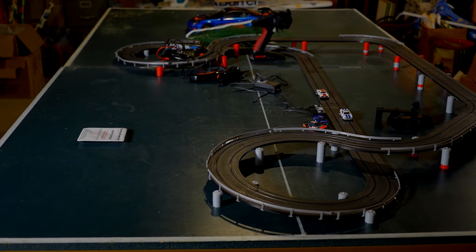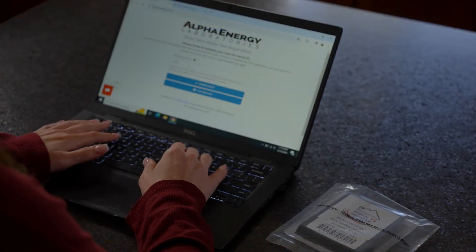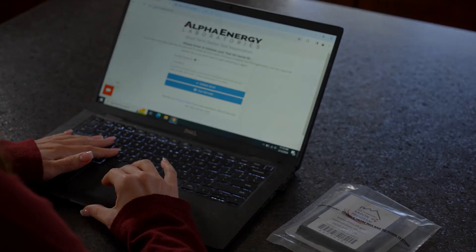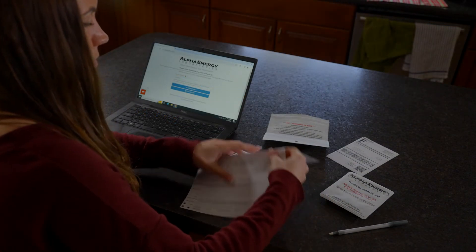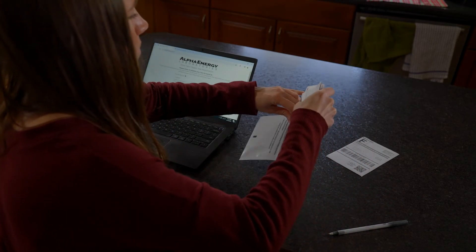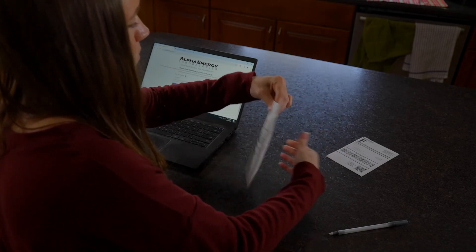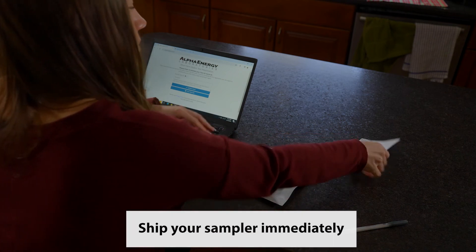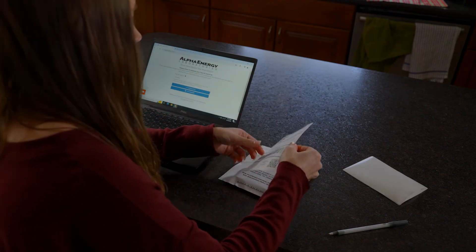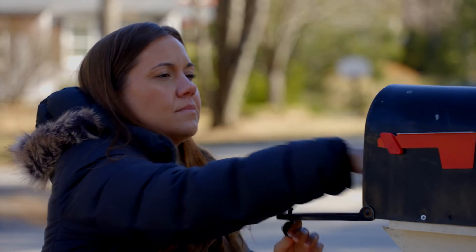Stop the test by placing it in the return mailer. Record the stop time and date online or on your paper test information form. Seal the radon sampler along with the paper test information, if not recording online, in the mailer. Complete the successful radon test checklist on the back of the mailer and ship your sampler immediately. Delays may invalidate your test result. Pack it securely and send by mail using the postage paid return mailing label included with your test kit.